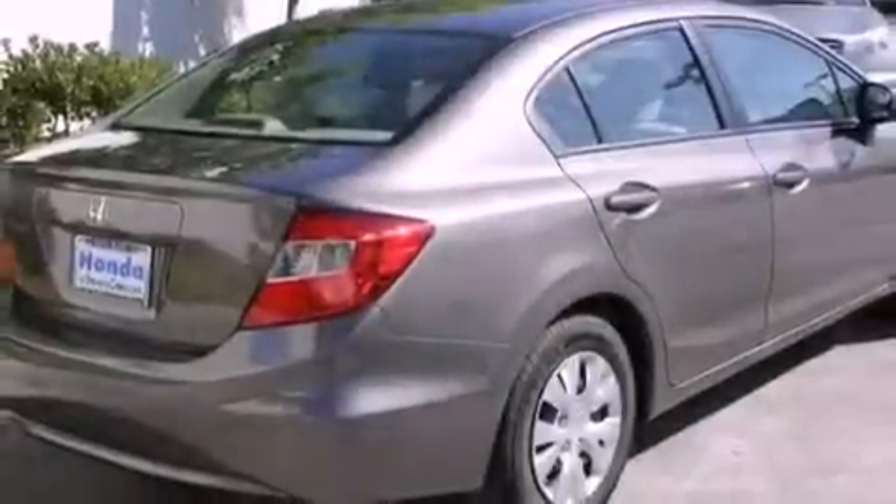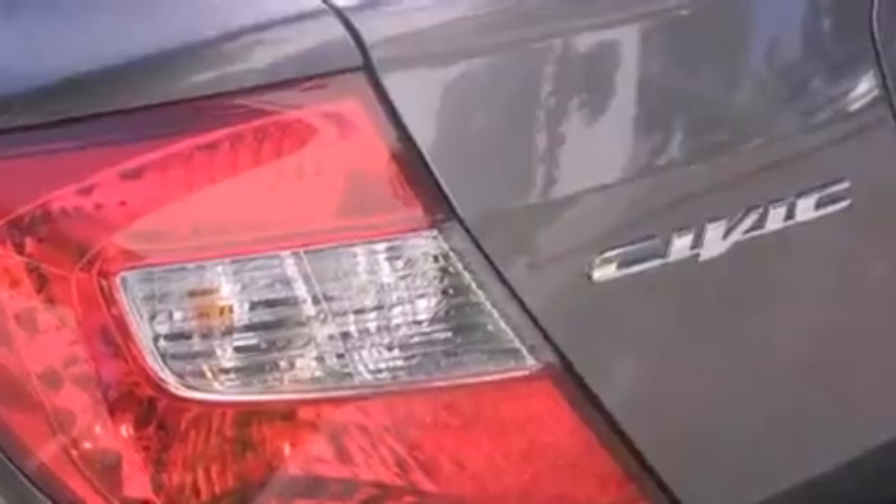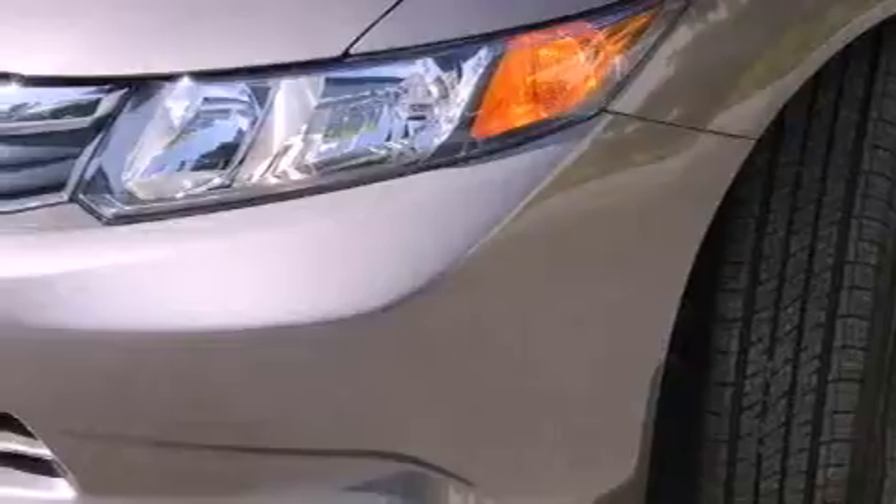Features include a rear window defroster, keyless entry, a CD player, a passenger side vanity mirror, a security system, a traction control system, an anti-lock braking system, side impact airbags, and cruise control.